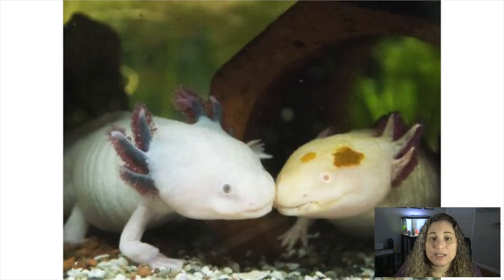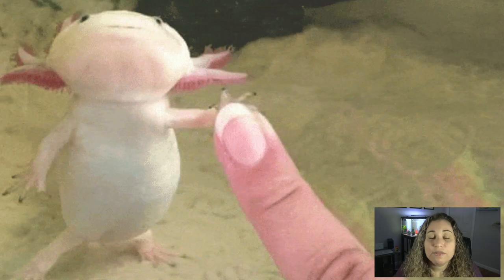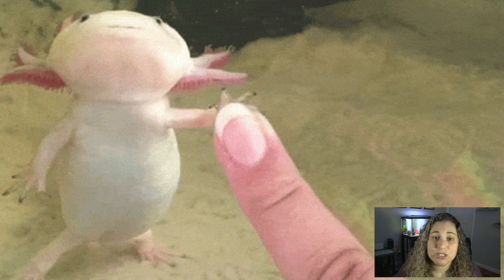Restoring their habitat is currently underway, and several axolotl shelters are being regrown and monitored. The pet trade breeders have helped keep this species alive and provided the necessary specimens to the researchers, which is enabling them to figure out what this species needs in order to thrive in the wild once again.